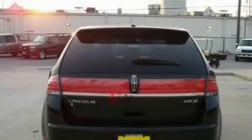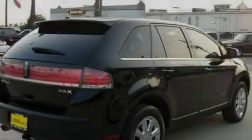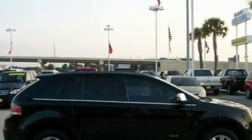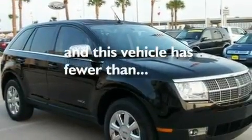Its top features include dual power seats, cruise control, steering wheel mounted controls, a 6-speaker audio system, leather seats, a 4-wheel independent suspension, big 18-inch wheels, traction control and stability control systems, heated side view mirrors, and this vehicle has fewer than 62,000 miles on the odometer.